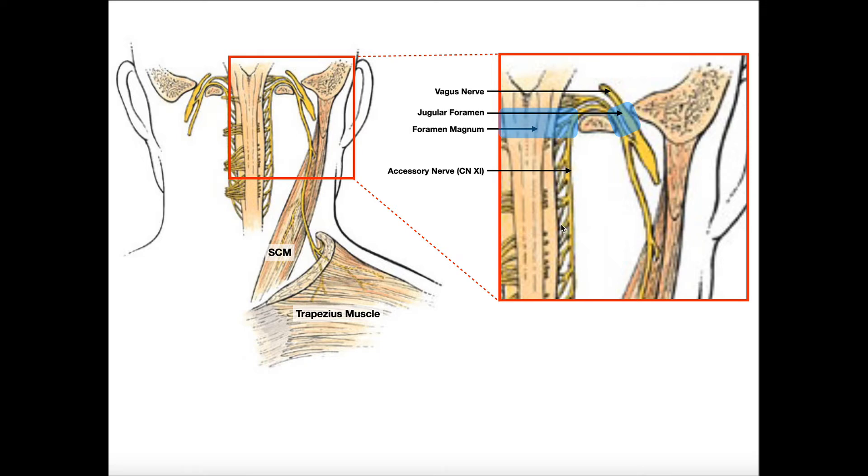They're really originating between the levels of C1 and usually C6 or C7. So these are the spinal accessory nerve rootlets, and you can see that they merge into the spinal accessory nerve. Now, unlike the other spinal nerves, which generally either go laterally at the same level or they descend, the spinal accessory nerve ascends upward through the foramen magnum.